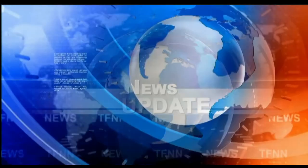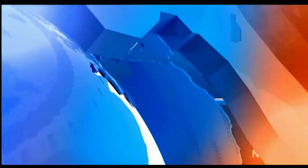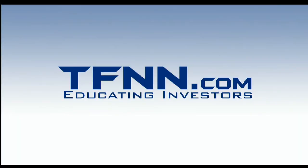Folks, stay tuned for the Trader's Edge show, but if you're off to start your Thursday, please have a terrific one. Thanks so much for joining us — take care, I'll see you next time.